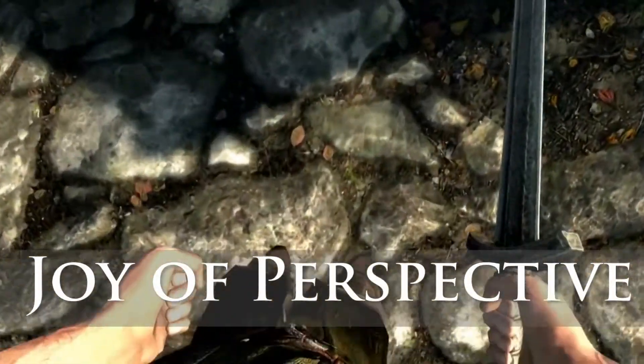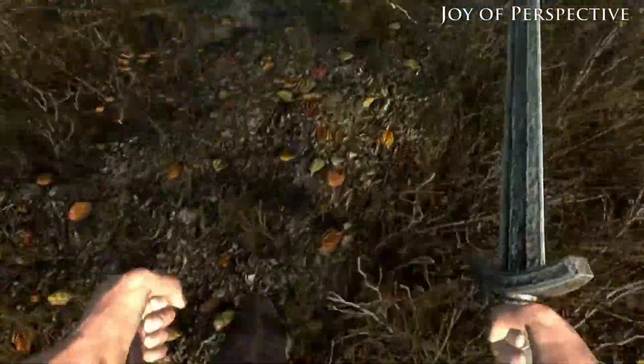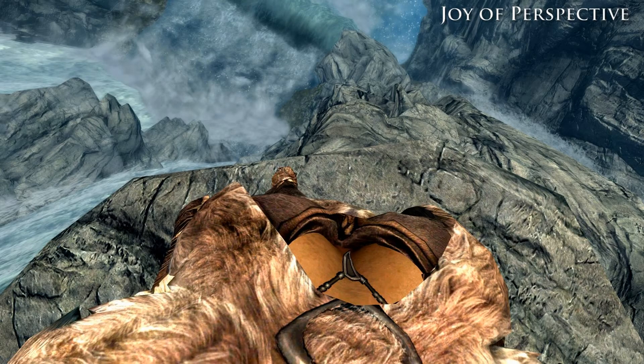Joy of Perspective. Really good name for a mod which enables a visible body while playing from first person. Now you have legs, and you can stare at your own boobies now. That's great.